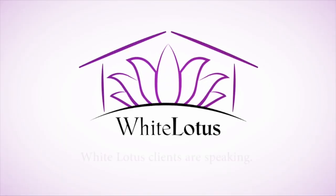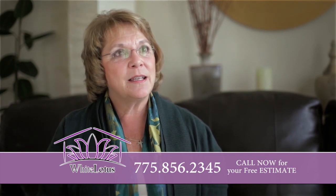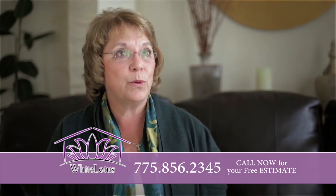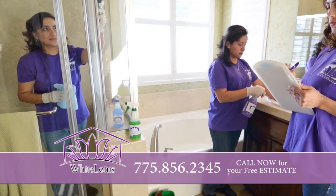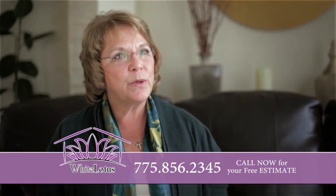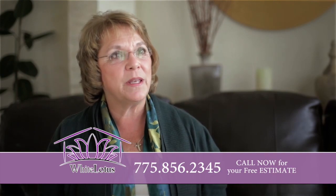I started with White Lotus over 20 years ago. I originally called them because I live in a house that's on a well and has a septic tank, and they were one of the very few companies that use non-toxic biodegradable products. Exquisite home cleaning to me is knowing when I come home after a crew has been there that someone who cares about having my house be at the best level it can be has been there.